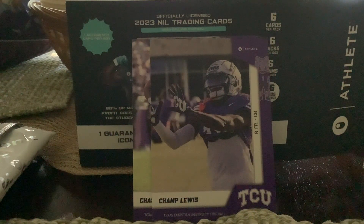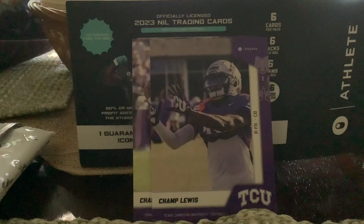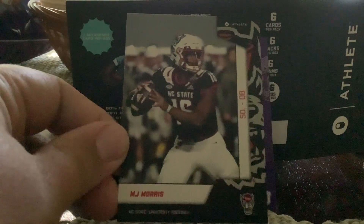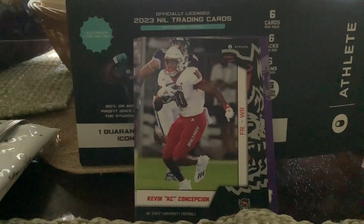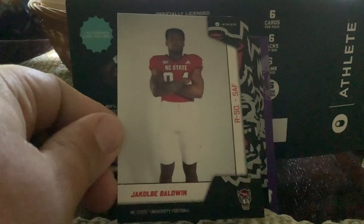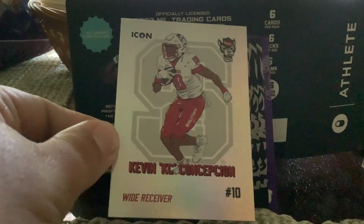Looks like we're going to get an ACC team — North Carolina State. MJ Morris, quarterback. Kevin Casey Conception. That's a unique name — Jacoby Baldwin. Oh nice, we got an icon card! Wide receiver Kevin Casey Conception — that's a cool pull.